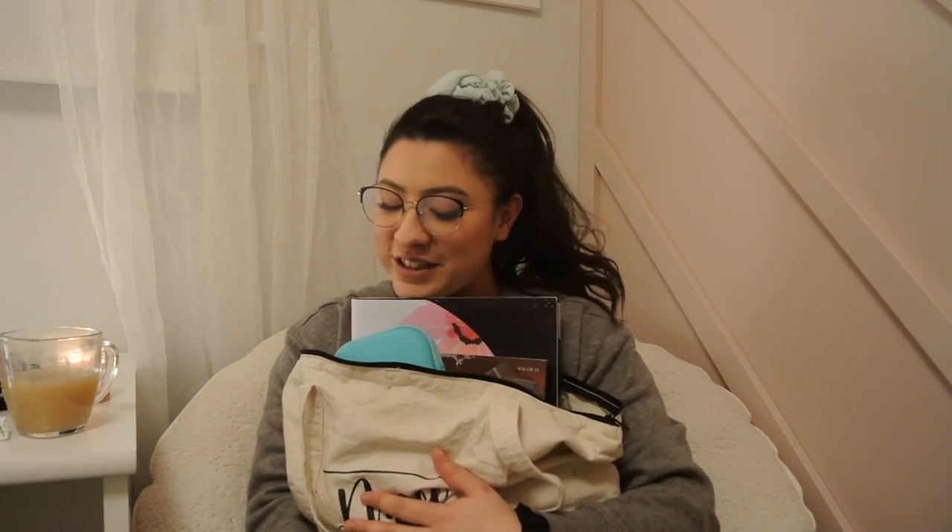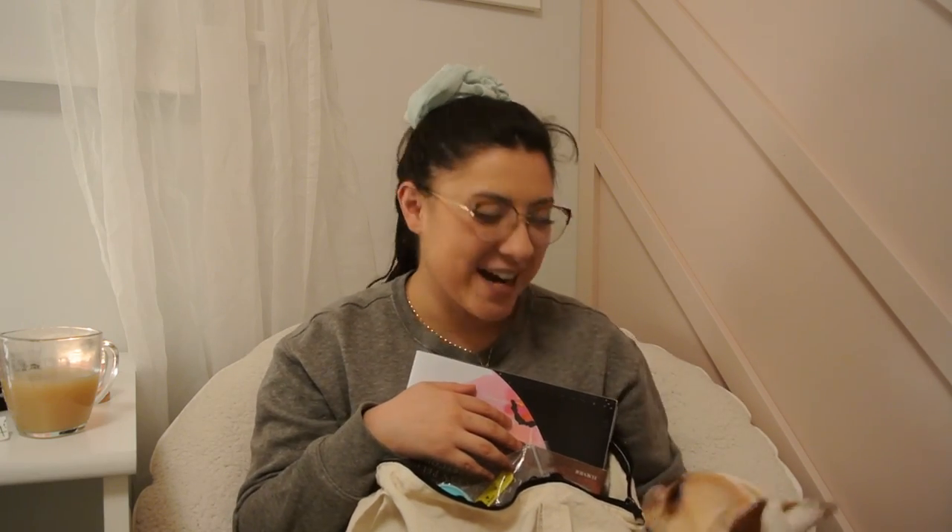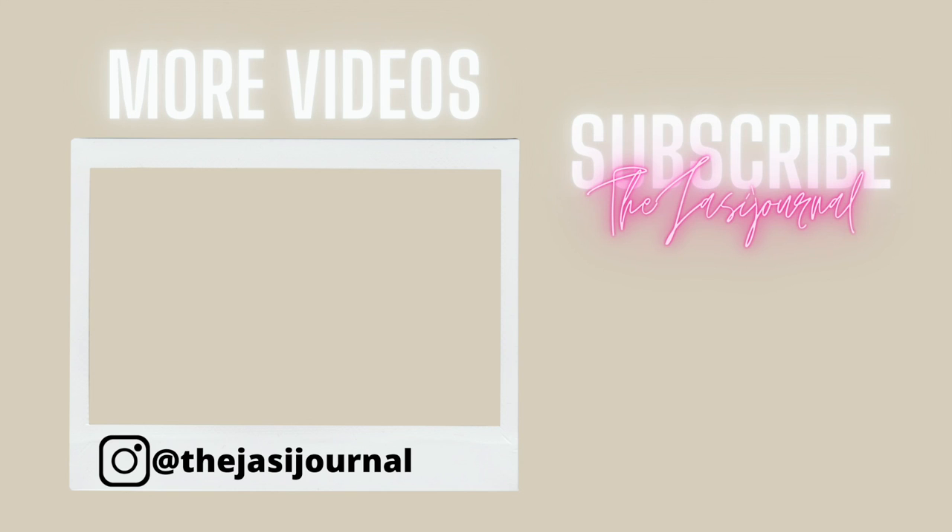That's everything that's in my lab bag. I hope this helps you guys, especially future nurses or nursing students. I hope this gave you a little bit of insight on what to take to your lab and helps you get organized. If you like this video, don't forget to give it a thumbs up and subscribe — more videos are coming soon, including more nurse-related content. Comment below any video ideas and I'll get on that. Thank you guys so much for watching — see you in my next video!